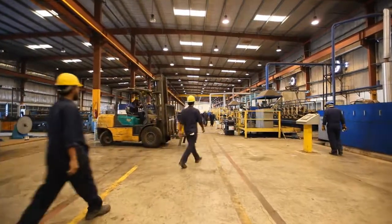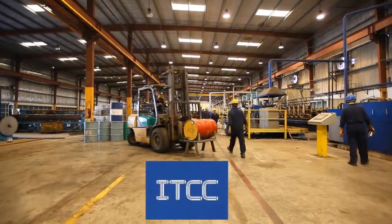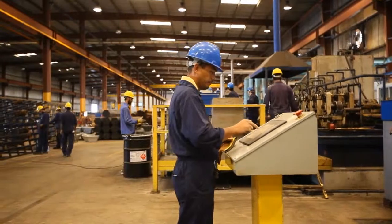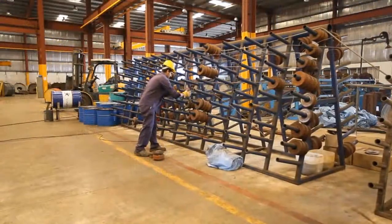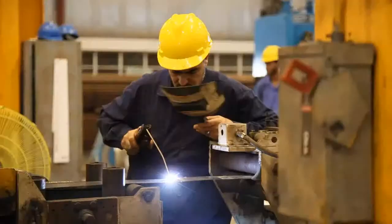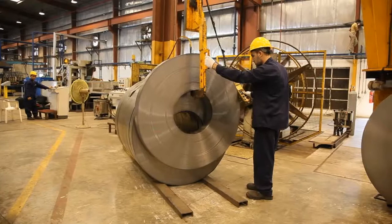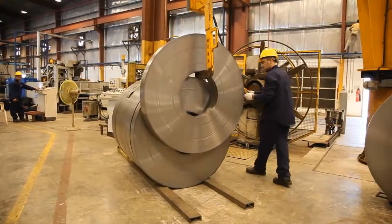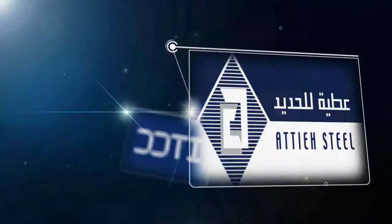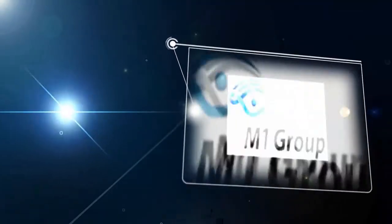International Tube and Conduit Company, also known as ITCC, is a leading manufacturer of galvanized steel conduits in the Kingdom of Saudi Arabia. Located in King Abdullah Economic City, 130 kilometers north of Jeddah, ITCC is a foreign investment limited liability company. Its shareholders include ITA Steel, CPC Group, and M&M Group.